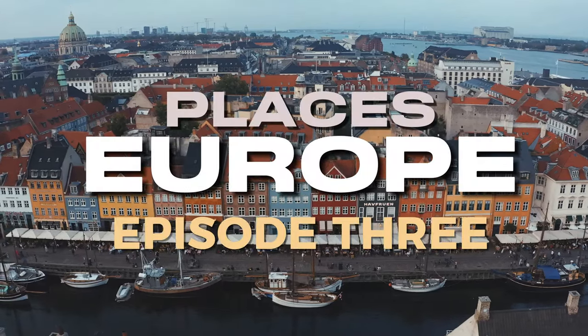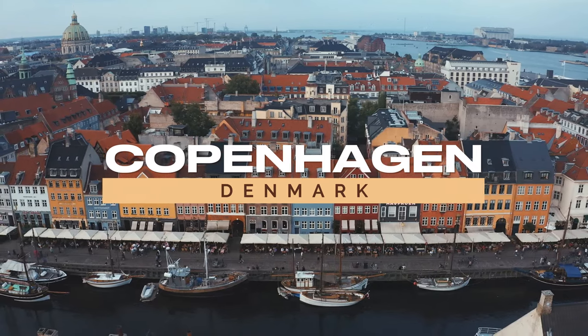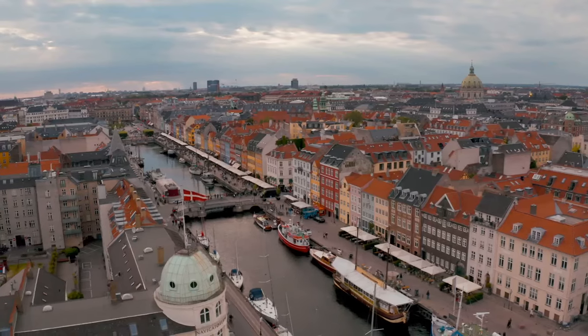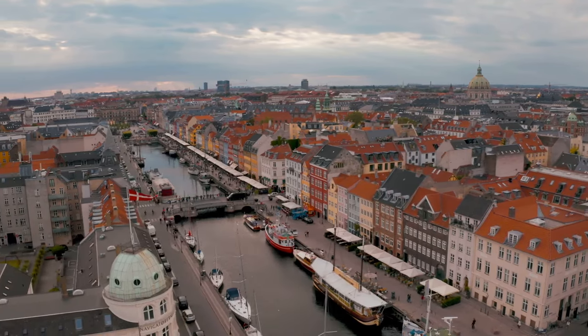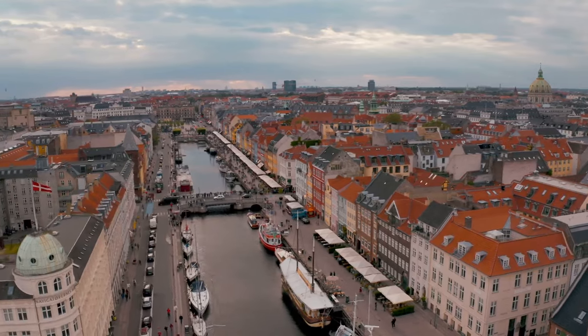Welcome to your quick inspiration travel guide. First stop, Copenhagen, Denmark's evolving capital. Once a humble fishing hub, Copenhagen has transformed into a lively metropolis over the centuries. It's a city that dances to the rhythm of life, where the old and the new blend seamlessly.